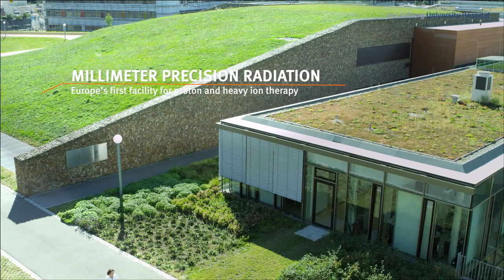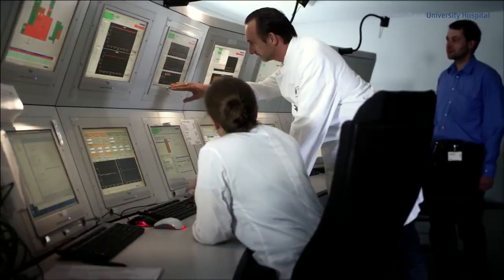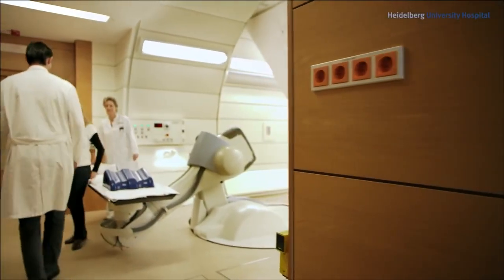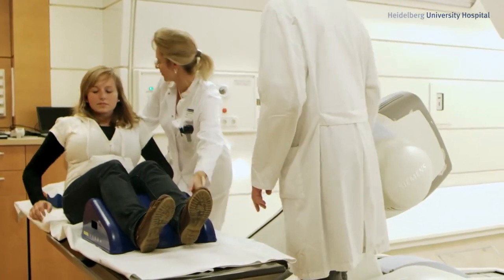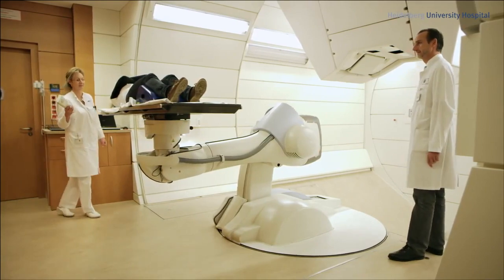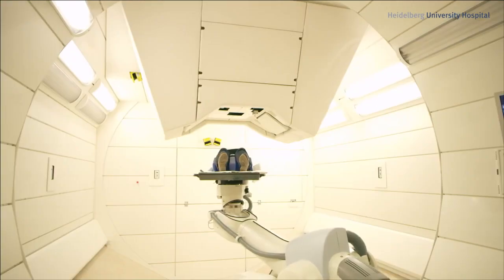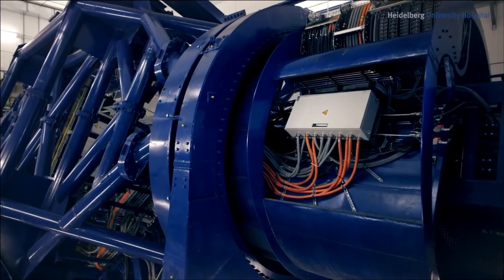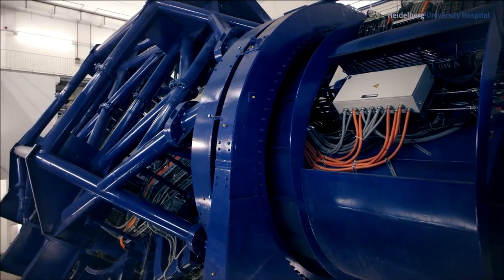Nestled under a grass-covered hill and not visible from the outside is the heart of the Heidelberg Ion Beam Therapy Center HIT — the accelerator facility. For the first time ever at HIT, treatment tables are controlled by computer-guided robots, which position the patient under the radiation source with unprecedented precision. The huge pivoting beam guide system, or gantry, is unique worldwide. Using the gantry, the patient can be irradiated from all angles.